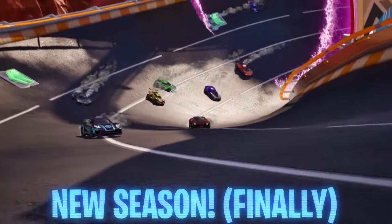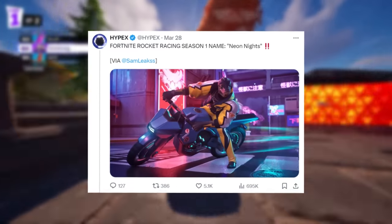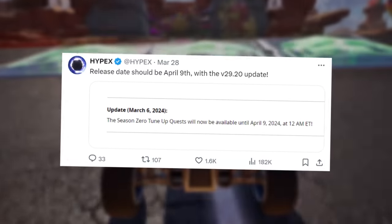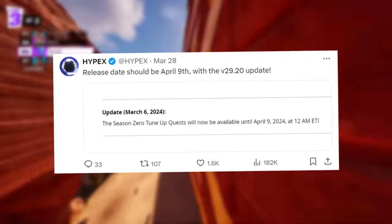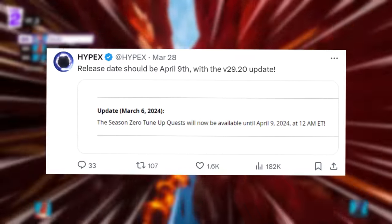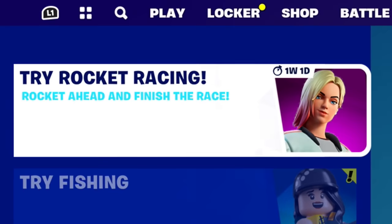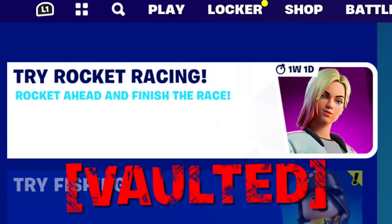As for Rocket Racing — the only remaining mode we haven't talked about — it seems the new Season 1 starting very soon is named Neon Knights. This was kind of like a pre-season, what we're currently in now. According to Hypex, the release date should be April 9th with the 29.20 update. As you can see from the patch notes, the Season 0 Tunic Quest will now be available until April 9th 2024 at 12am ET, meaning the free skin we can get in Rocket Racing will no longer be available, so make sure you're getting this before it disappears.